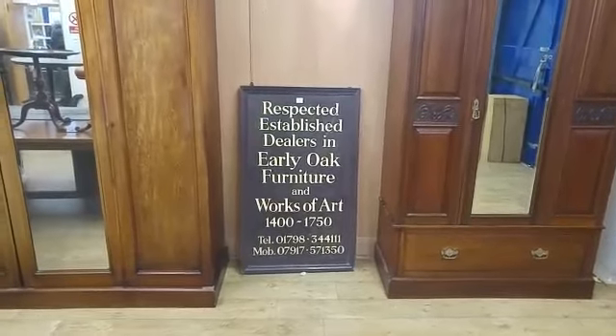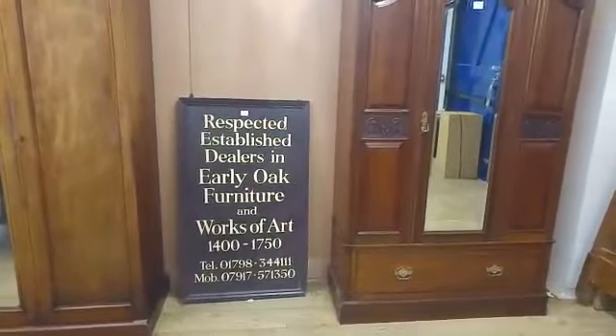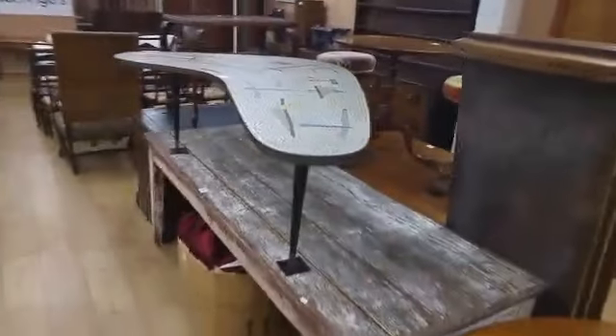Gorringes' view for this big spectacular three-day auction coming up: the weekly sale on the Monday, followed by a two-day fine quarterly sale. So we start with the weekly sale this week.